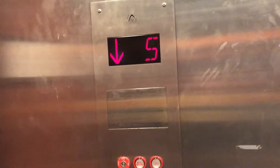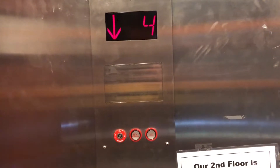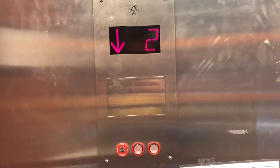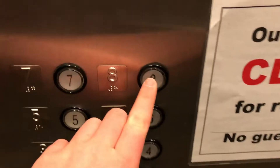Very slow, eight-story hydraulic. There's the button going out, let's head back to eight.